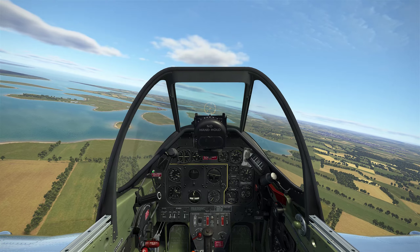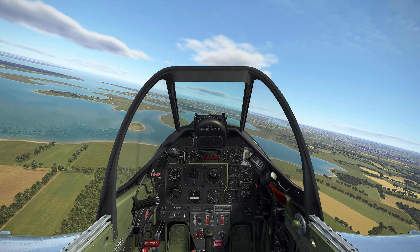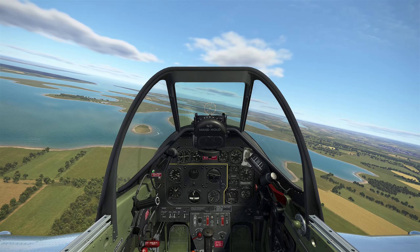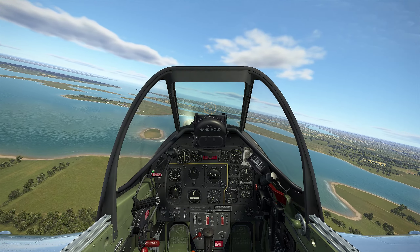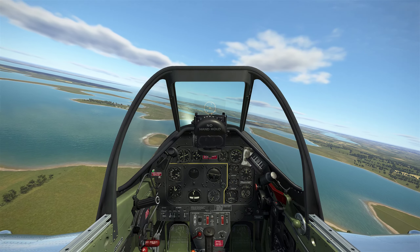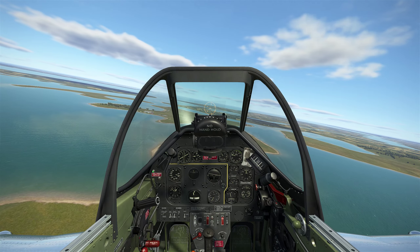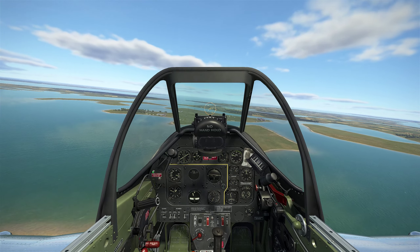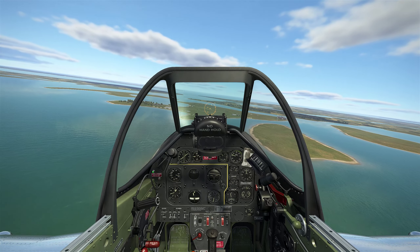It is possible to get a plane down here. I do have almost a full load of fuel — I took off with a full load — plus two 500-pounders and rockets. I've jettisoned those to make the landing.